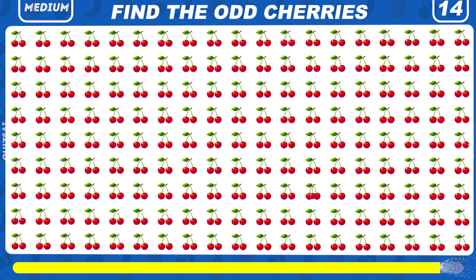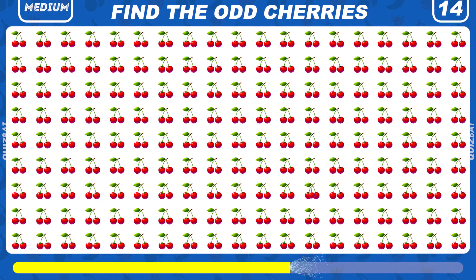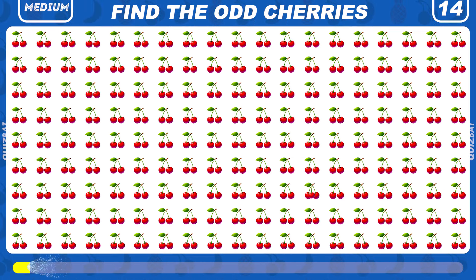Look closely and find the odd cherries here. The emoji that has three cherries.